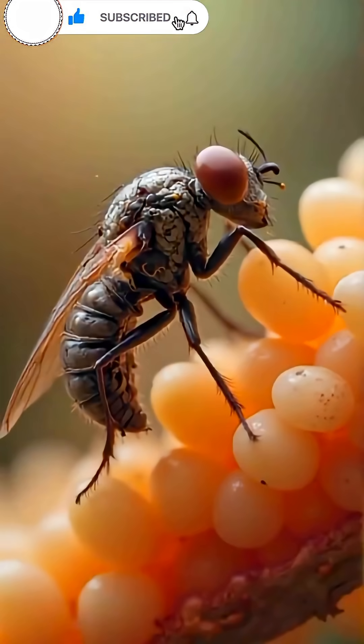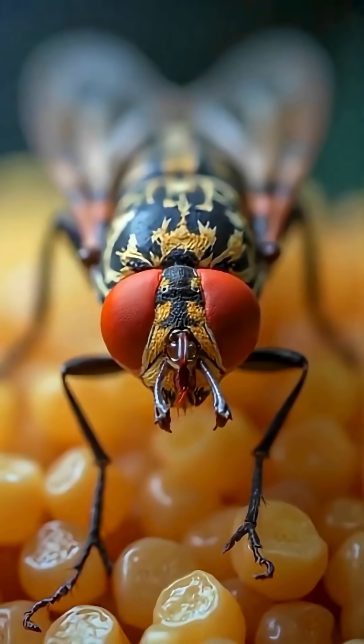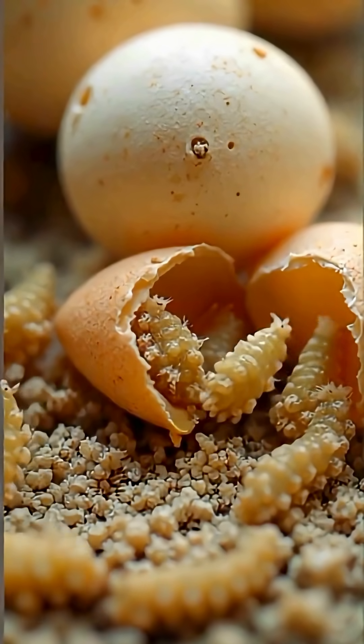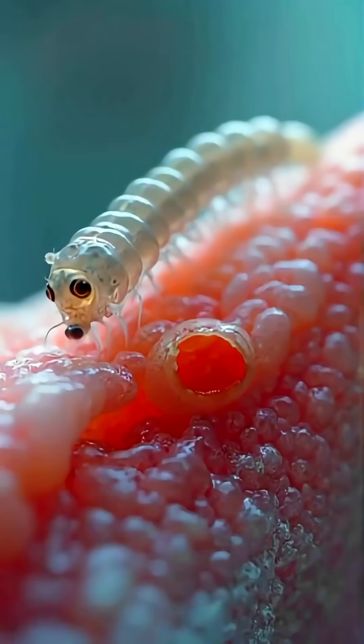These aren't just any flies. They're screwworm flies, dangerous parasites whose females lay hundreds of eggs in the open wounds of animals and even humans. When the eggs hatch, the larvae feed on live flesh, causing painful infections and even death in livestock.